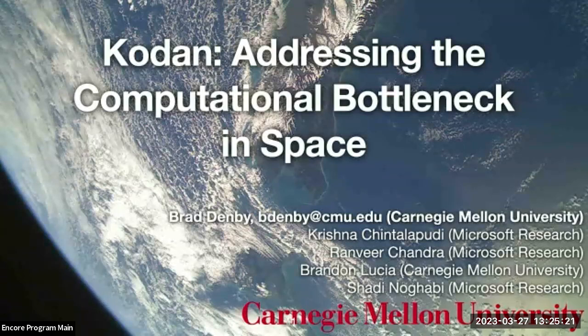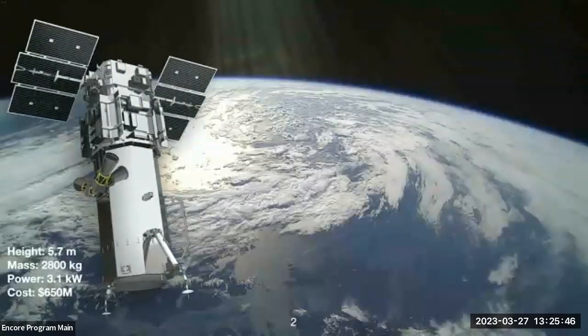Hello, my name is Brad Denby. I'll be presenting CODAN, addressing the computational bottleneck in space. First, I'd like to thank Krishna Chintalapudi, Ranvir Chandra, and Shady Nagabi from Microsoft Research, as well as my advisor Brendan Lucia from Carnegie Mellon University.